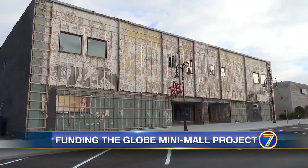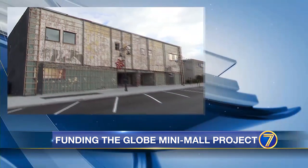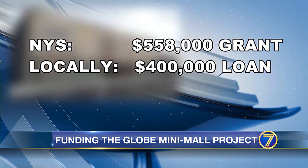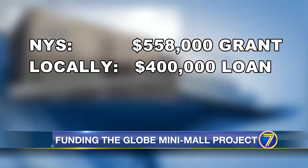Tonight, funding the restoration of Watertown's Globe Mini Mall. The state is putting in $558,000 toward the $3 million project, and locally a $400,000 loan was approved this fall. Seven News reporter Chad Charette learns more about the work.